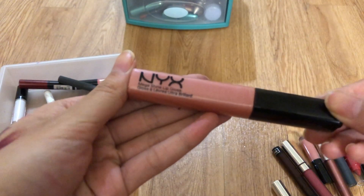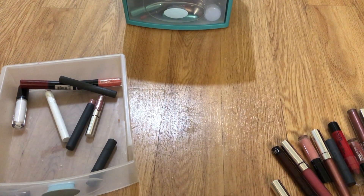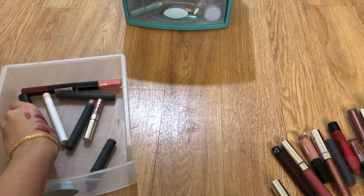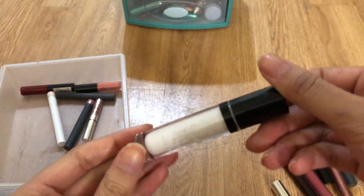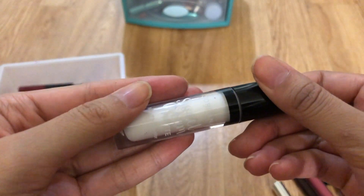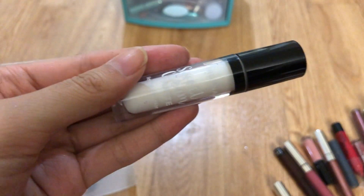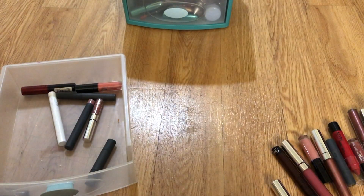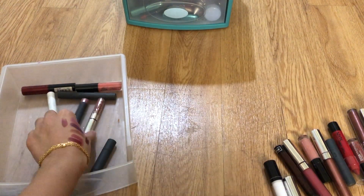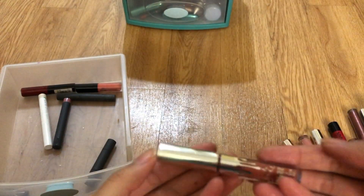A NYX gloss — I don't know where I got this from because it looks very bright. Donate — I don't think that looks good on my skin. This is a white lipstick — I think I got it to mix with other things or do a Halloween look. I would never wear it by itself. Goodbye. These are my Kylie minis — I have no idea where the other ones are, hopefully I'll find them.